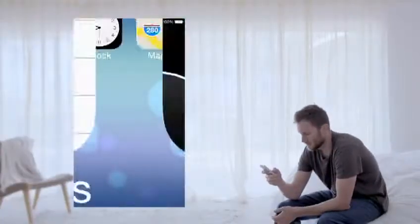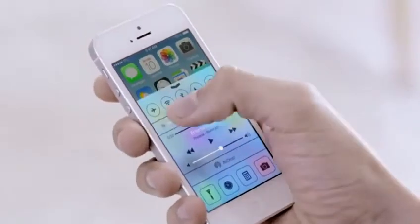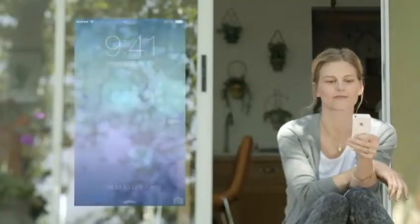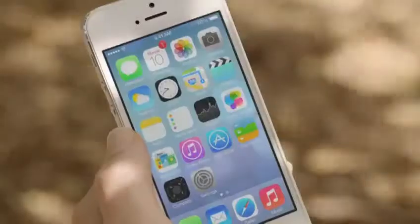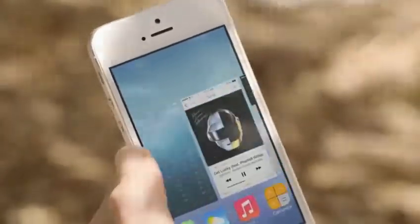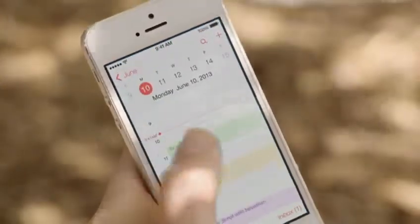In addition to the redesigned user interface, iOS 7 comes with some great new features and enhancements. The controls you want to access quickly are all in one convenient place with Control Center — one swipe from any screen opens up a set of useful controls. Notification Center is now available from the lock screen, with a new at-a-glance view of your day. Multitasking lets you jump from app to app much more intuitively. It actually pays attention to which apps you use most and automatically keeps your content up to date in the background.